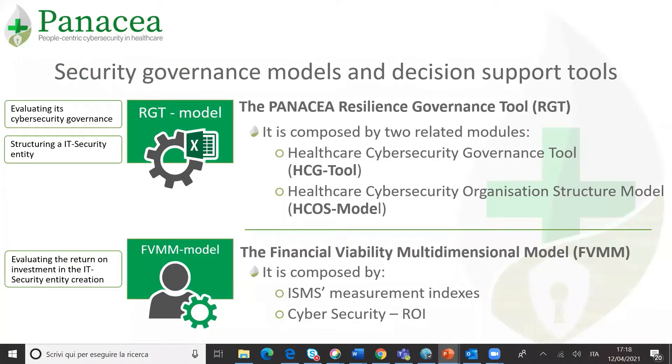At this scope, two main tools have been designed, developed, and pre-tested in a specific healthcare context. From one side, the Panacea resilience governance model is able to cover the first two issues. It is composed of two independent but strongly related modules: the healthcare cybersecurity governance tool and the healthcare cybersecurity organization structure model. From the other side, the Panacea financial viability multidimensional model is able to solve the third mentioned issue, which is composed of ISMS measurement indexes and a specific cybersecurity return on investment.